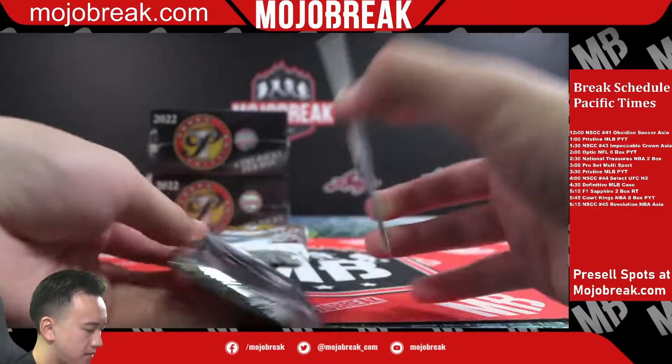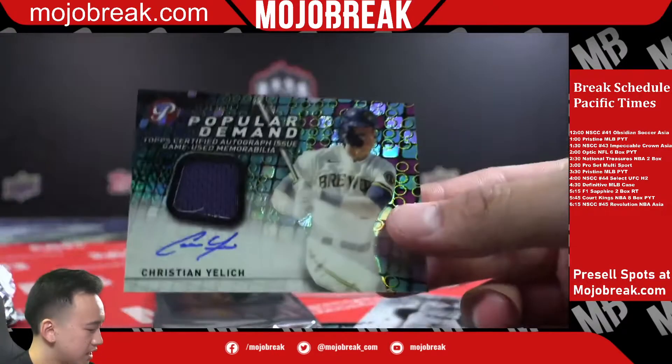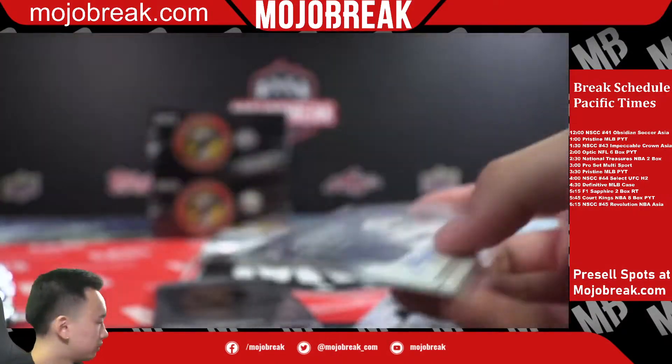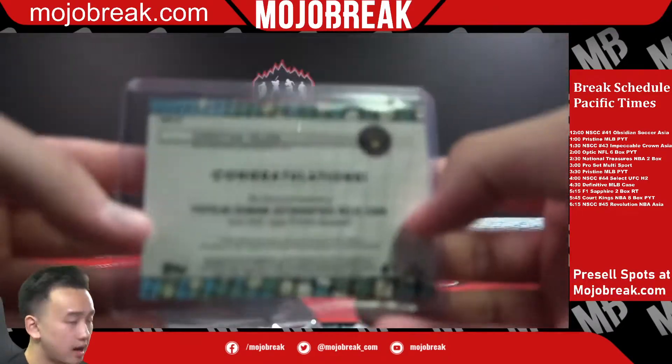David Wright auto Mets, out of 50. Autograph Popular Demand Jersey Auto — Brewers, Christian Yelich, not numbered.